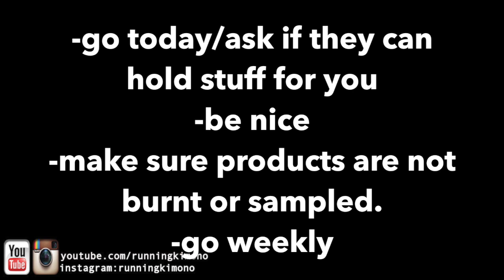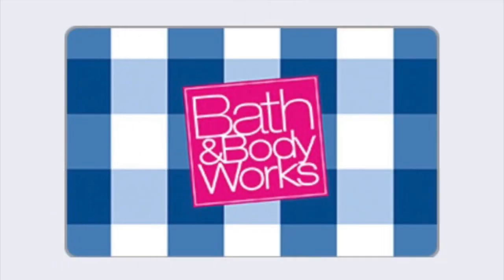They usually run this sale for four consecutive weeks, so I would go in weekly if you are an absolute Bath and Body Works fan. Some weeks are better than others — that first week might be a total flop, but week two, three, or four might be even better. So don't get discouraged and just keep shopping; you will find something that you absolutely fall in love with.